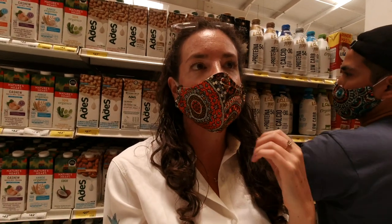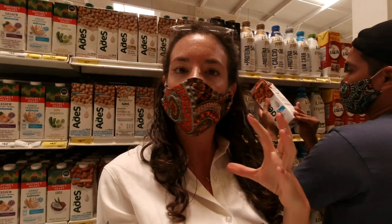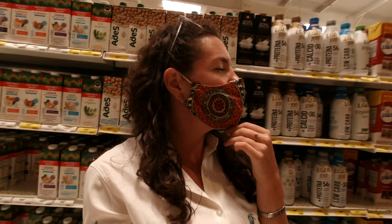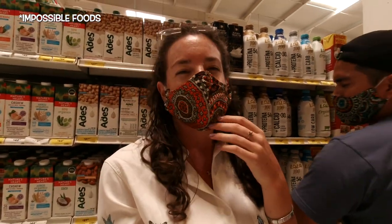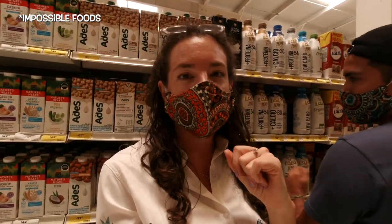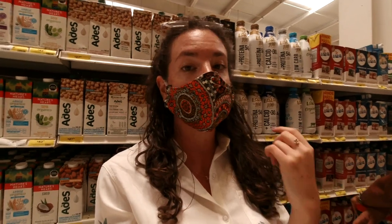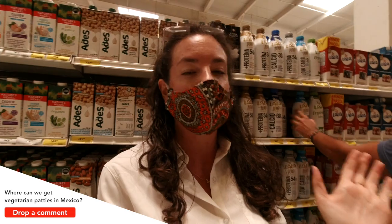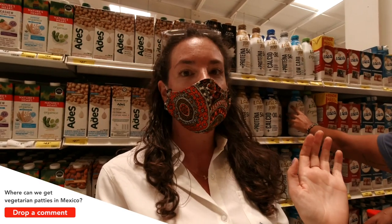Something to know is that it can be very expensive to be vegan here and there's not a very large variety of meat alternatives - like Beyond Meat, for example. In fact, Giovanni and I have been living here almost a year and I've never seen a Beyond Meat patty. Being vegan or vegetarian in Mexico can prove to be quite a challenge.